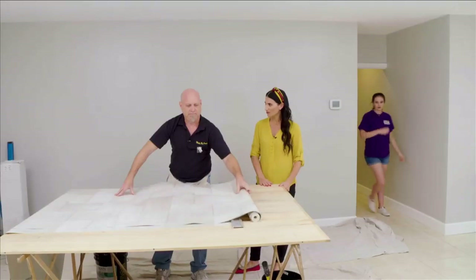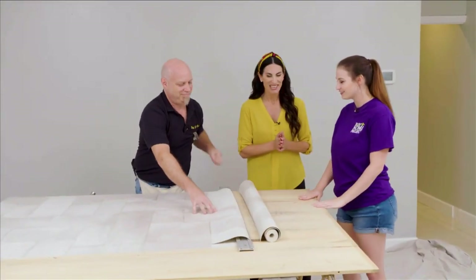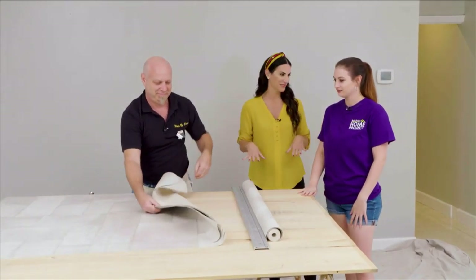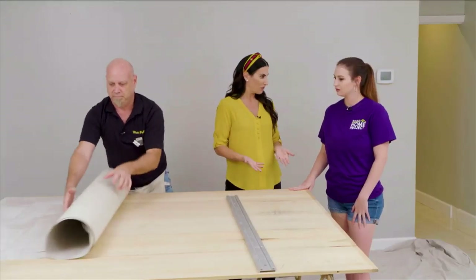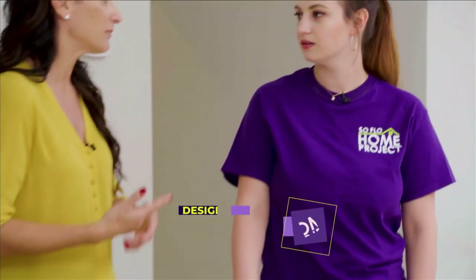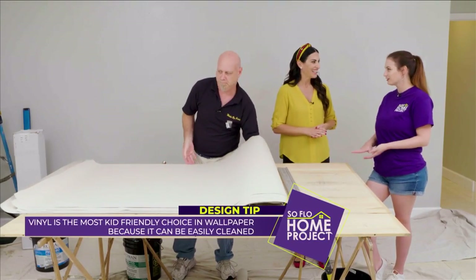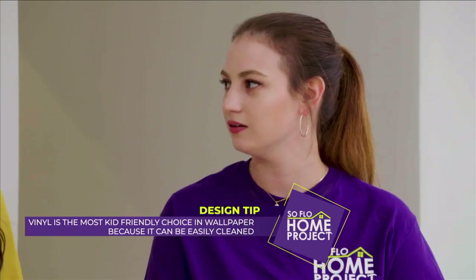We're cutting up a few more strips and then we're ready to go. Jordan, this is Craig from Walls by Craig, our wallpaper installer. I was nervous about it, but seeing it now on the table it looks amazing. It will give some great texture to the wall. I want to point out that this is a vinyl paper, so easy to clean with soap and water. It looks almost like it would be hard to clean, but it's actually the most durable wallpaper you can put up.